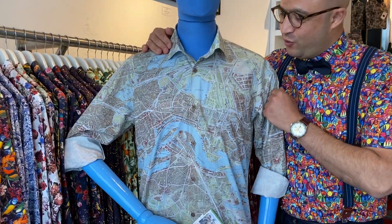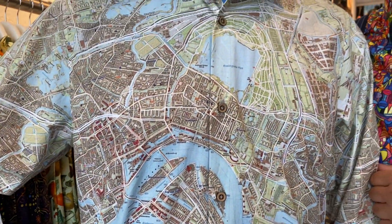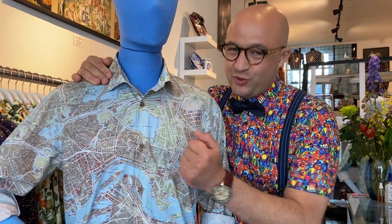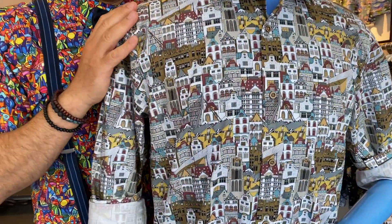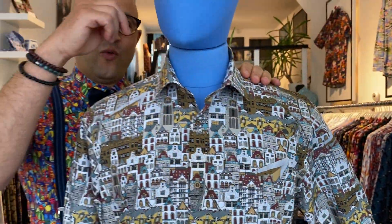I want to show you my big friend Jules, who is wearing the Rotterdam maps shirt. If you visit Rotterdam and you get lost, you have this beautiful shirt to find your way back. Another beautiful design is our Rotterdam houses shirt, worn by Willem.